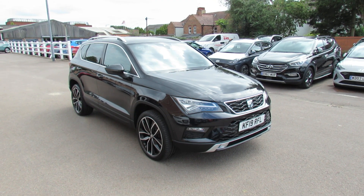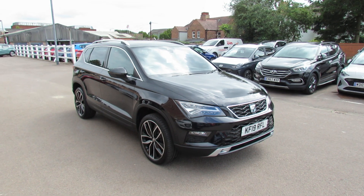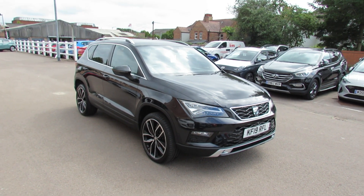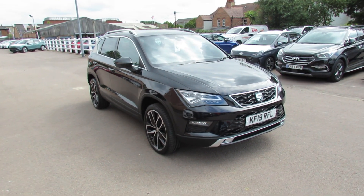Well let me show you this. We've got a SEAT Arona and this is a 1.5 TSI, it's an Evo Excellence Lux, which means it's right up at the top of the range. So let's take you around and show you this car.